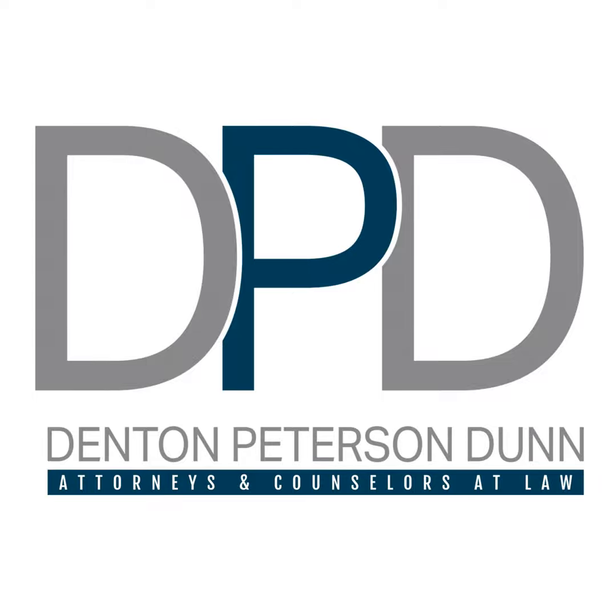Welcome to the Denton Peterson Dunn podcast. We provide a guide for you to succeed in all your business law matters. Our attorneys have been serving clients in the greater Phoenix area since 1995. Denton Peterson Dunn has the legal expertise you need to successfully operate in the complex realm of business law. This podcast series is reviewed and approved by attorney Brad Denton.